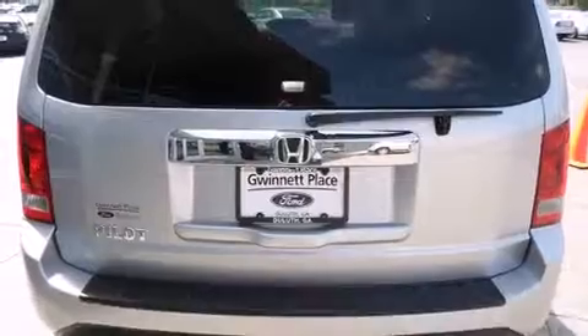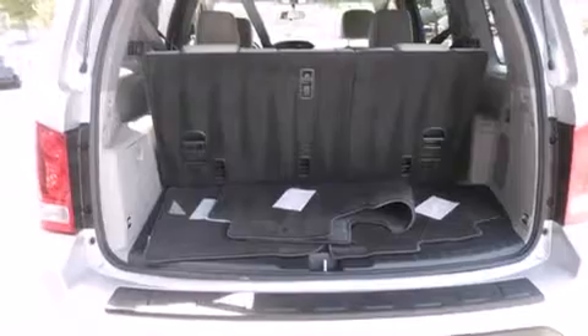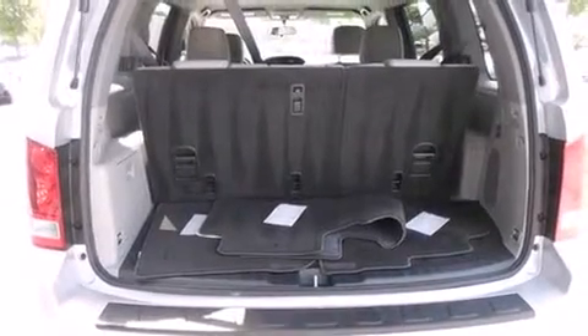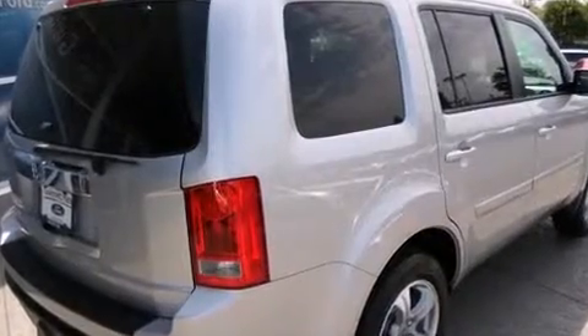This model accommodates eight passengers comfortably and provides features such as front and rear reading lights, one-touch window functionality, automatic temperature control, remote keyless entry, a trailer hitch, and power windows.